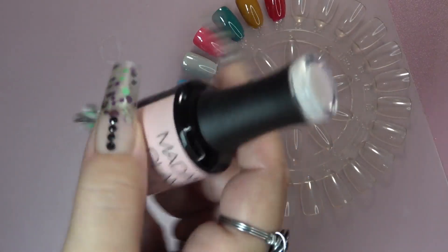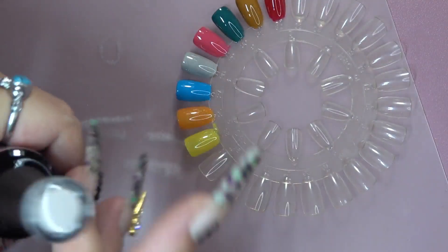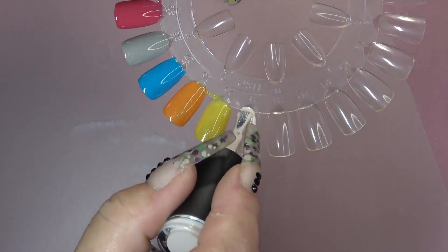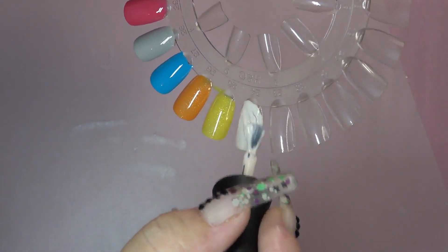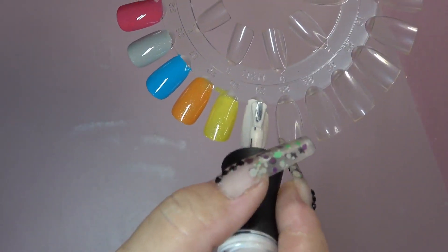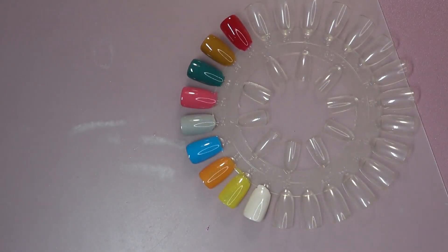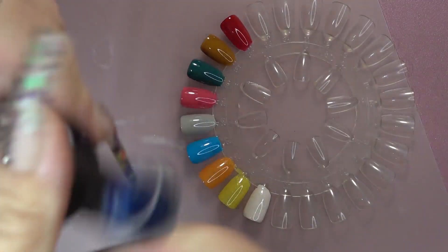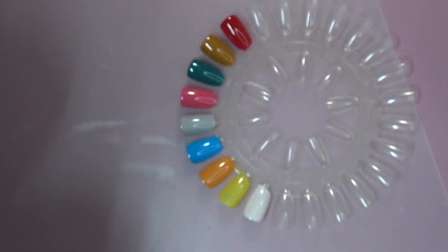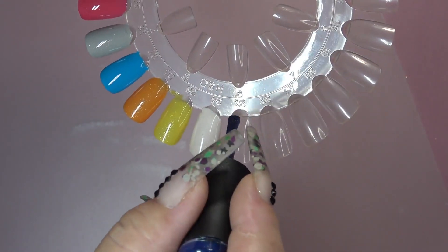We're going to go in with this one, and it is called Little Toto. Also, almost at the end of this video, we're going to be swatching over the matte, over the perfect black, the new matte top coat, the new matte glitter top coats, and we're going to see how those work. This one here is called Sapphire City — it's a beautiful sapphire color. Look at that.